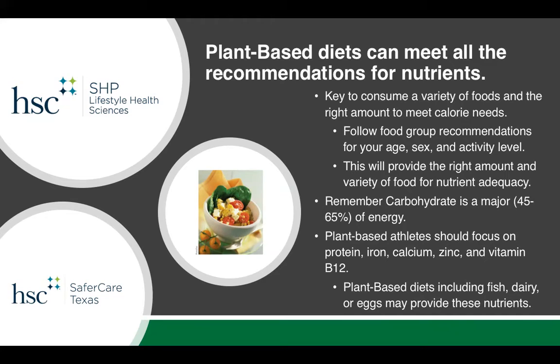Plant-based athletes should focus on protein, iron, calcium, zinc, and vitamin B12, and we'll talk more about that in the slides that follow. Plant-based diets don't necessarily mean that you go without meat or other protein sources — they can also include fish, dairy, or eggs to help provide some of these nutrients.